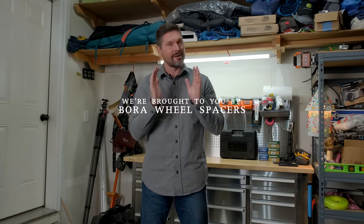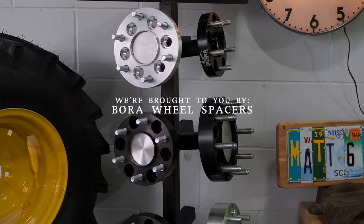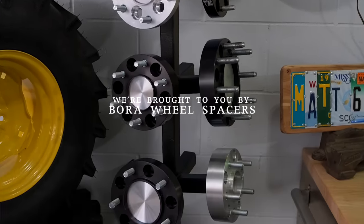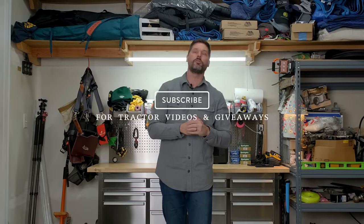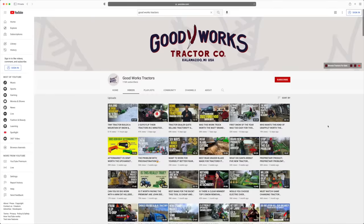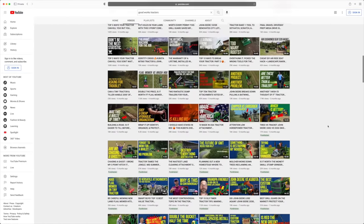We are proud to be sponsored by Bora Wheel Spacers. Tractors are naturally tippy side to side, so if you've had that experience and want to make sure it doesn't happen again, check out Bora — link down below. We'd love to have you join the family. Subscribe, it's completely free — hit that button below and you'll get notified of new videos. We have over 450 videos already. If you're in the market for tractor attachments, we sell and ship all over the country. Visit goodworkstractors.com.